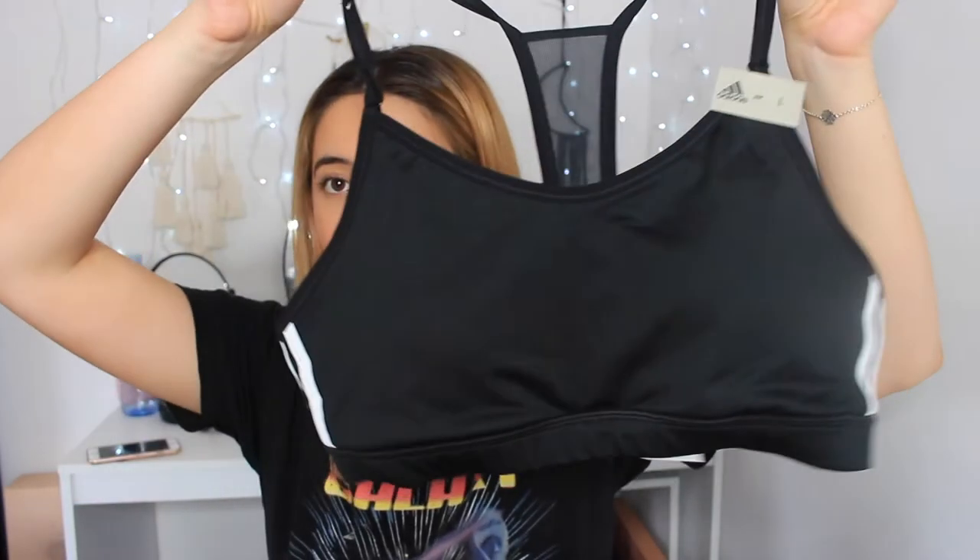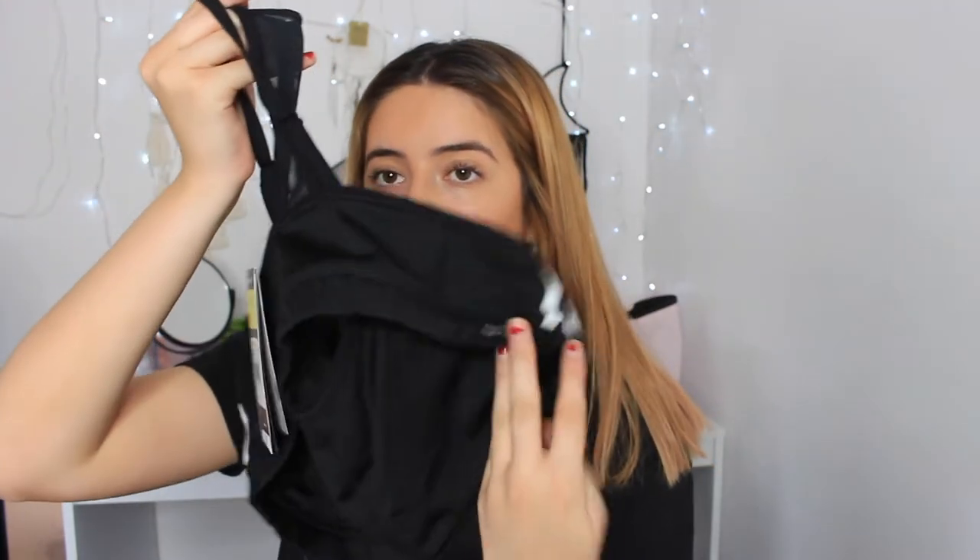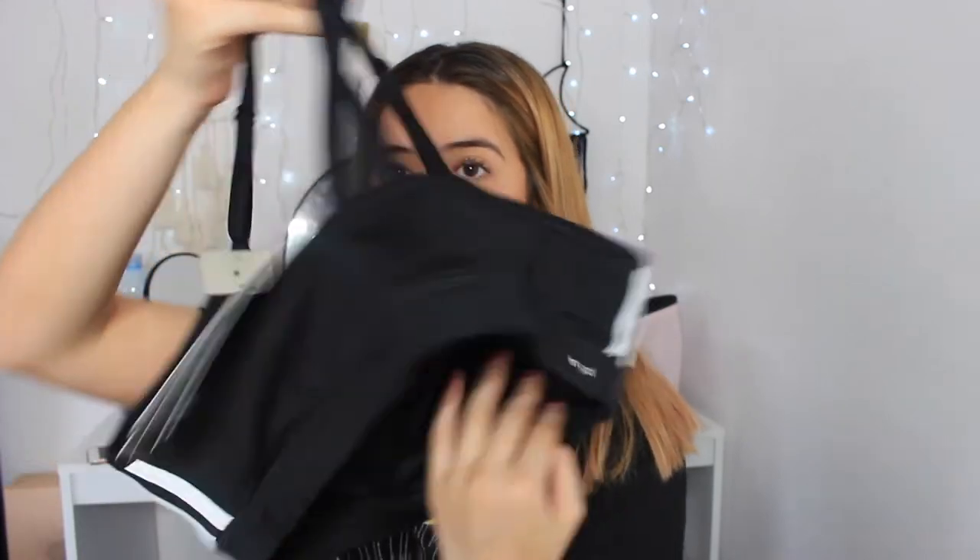The last clothing item I got — I stopped into Adidas and I got this sports bra. It has a mesh thing on the back, and then it has the three white stripes on each side. It says Adidas in black. This was originally $28 but it went down to $19 because it was 30% off. That's all the clothes stuff that I got.